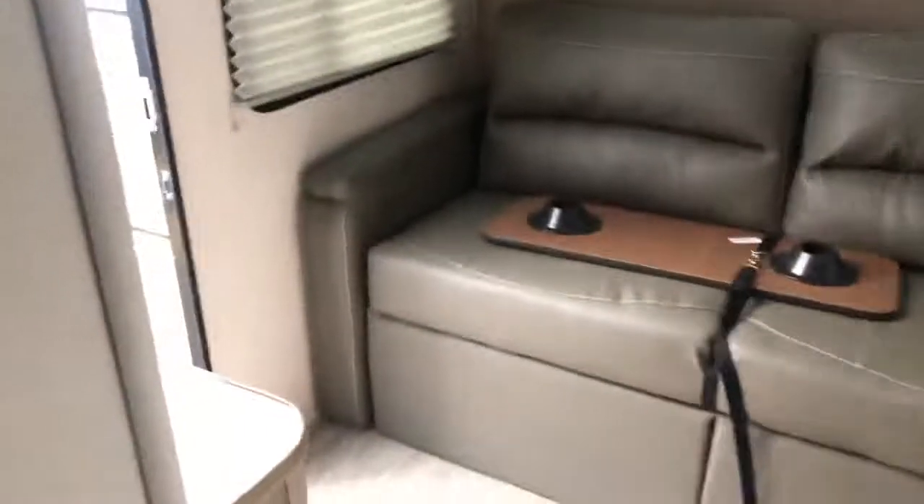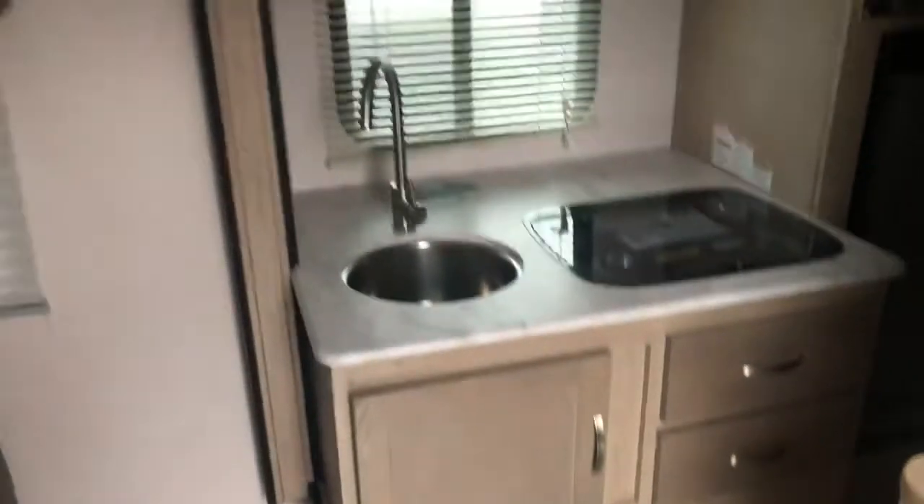Awesome little camper. New interior, Suburban new cooktop, full bath, Big Max Air vent fan, good AC. The R-Pod 189.